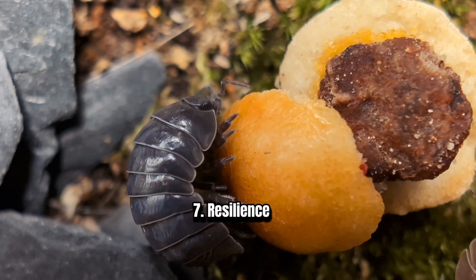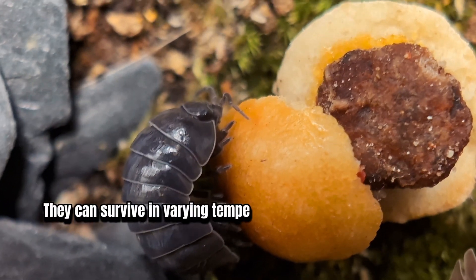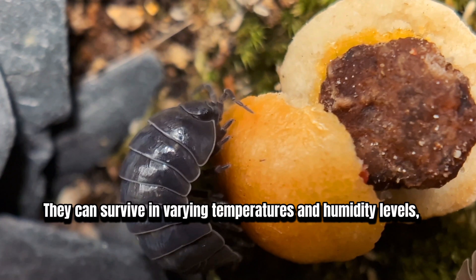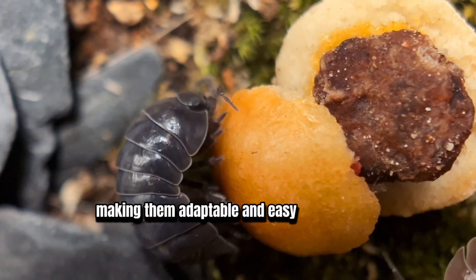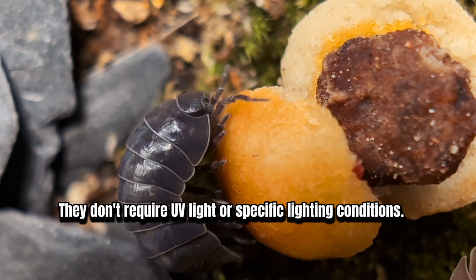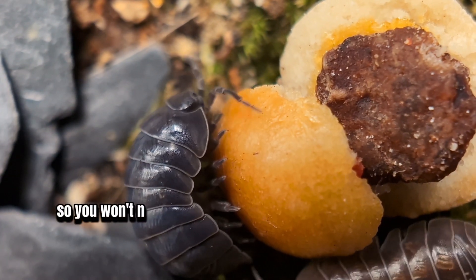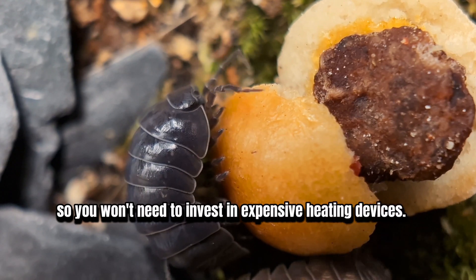7. Resilience. Isopods are tough little critters. They can survive in varying temperatures and humidity levels, making them adaptable and easy to care for. They don't require UV light or specific lighting conditions, and most species thrive at room temperature, so you won't need to invest in expensive heating devices.